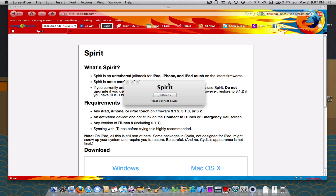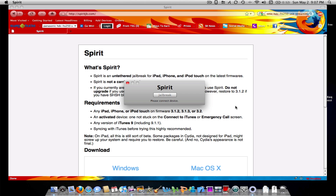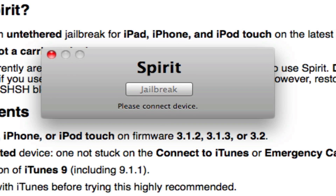Ladies and gentlemen, it's finally here. The first userland jailbreak for the iPhone and the iPod Touch since the 1.x OS era is finally here, and it's called Spirit. All thanks to one guy named Comex, who came into the jailbreak scene ready to bring it back to where it was two years ago. This is Spirit, an untethered jailbreak for the iPhone, the iPod Touch, and yes, the iPad.